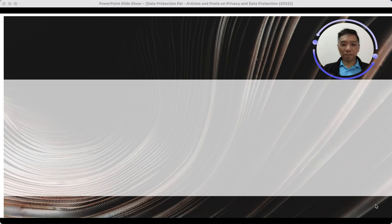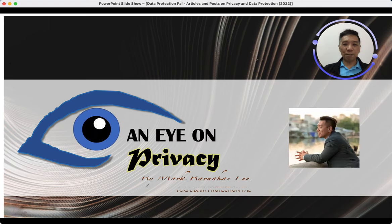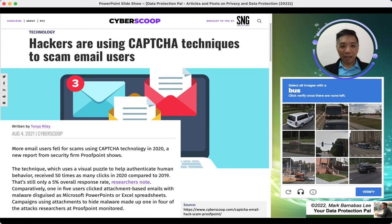Hello there, my name is Mark, your Data Projecting Pal, and once again welcome to Eye on Privacy where we talk about cybersecurity and privacy tips. Today I'm going to talk about a tip for all of us because there is a new type of scam happening nowadays, and this is really scary. These are hackers using CAPTCHA techniques to scam email users.